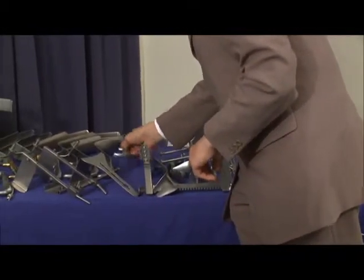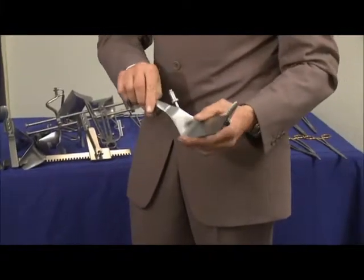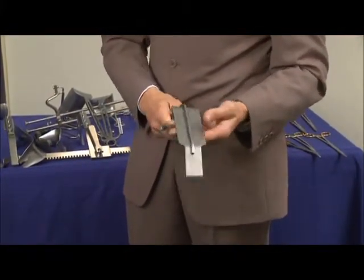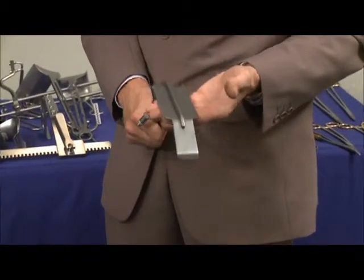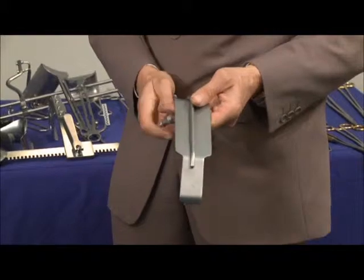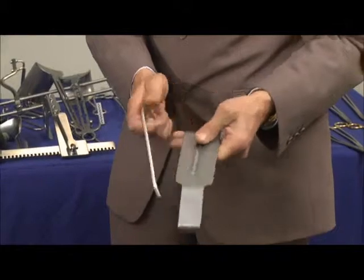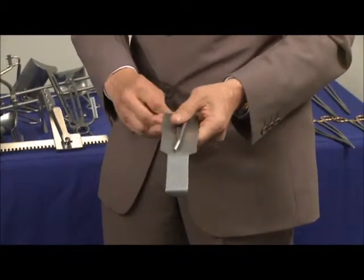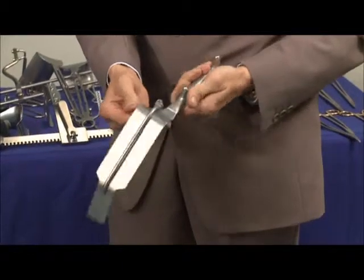Moving on to other St. Mark's retractors — this is a flat blade design. The beauty about the flat blade is it actually dispenses with tissue a little bit easier than what the standard St. Mark's concavity does. These have detachable fibre lights as well and also incorporate the triple fitting for the fibre light cable.